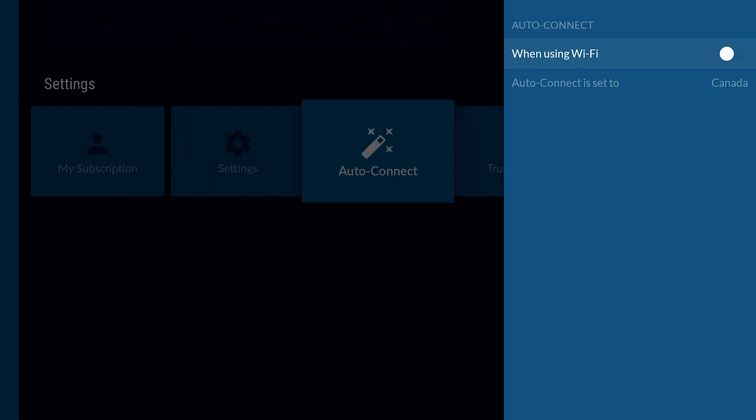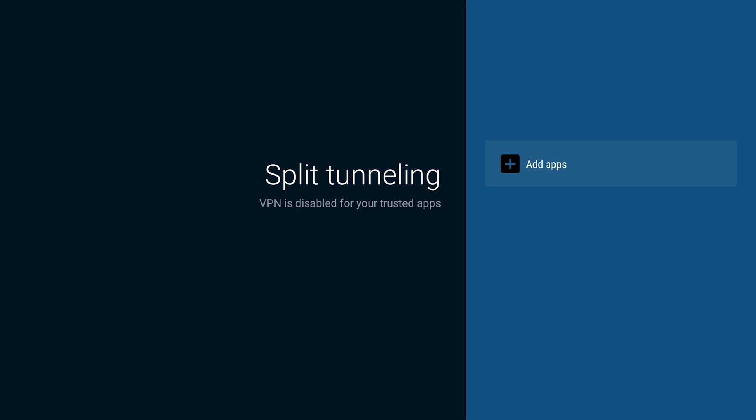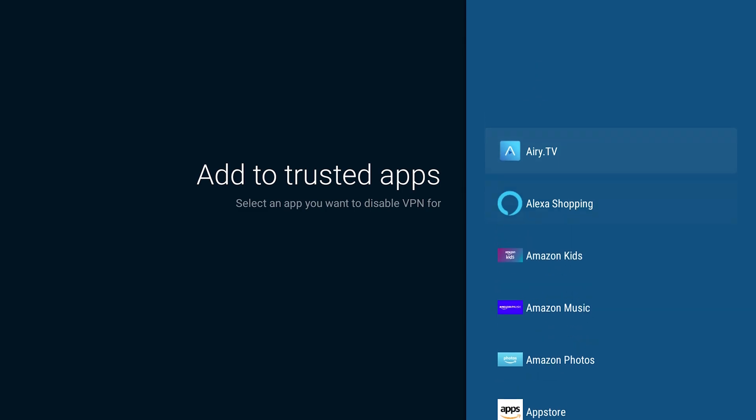When you're using auto connect, you can turn it on so that as soon as the device boots up it automatically connects to a server and you can pick one. Under trusted apps, this is where you do something called split tunneling. If you don't want the VPN affecting certain applications, you can add those to your safe list so there's no conflict. Some applications like Peacock TV or Netflix may not work on specific servers. Sometimes you have to be on specific servers if you're outside those countries to access them. You can use split tunneling to turn the VPN off for those apps.